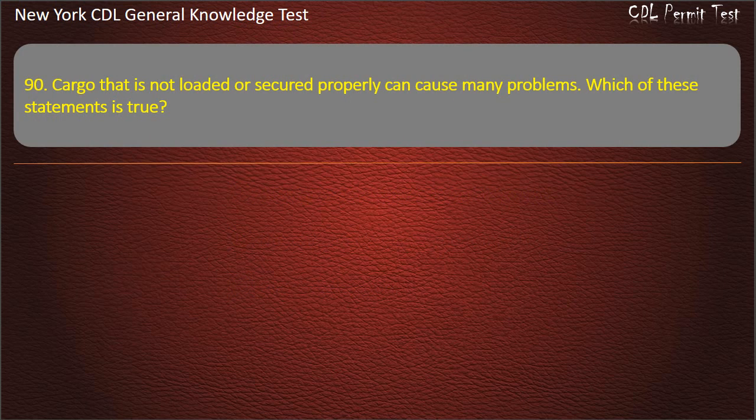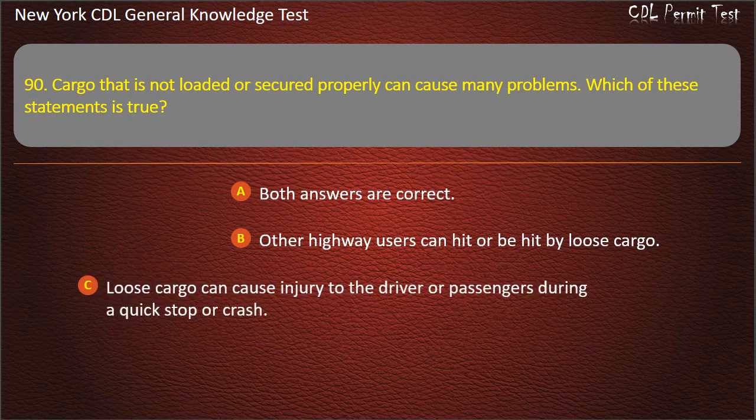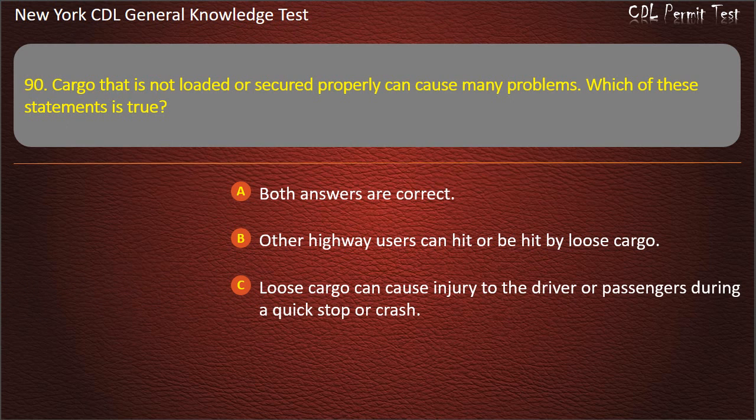Question 90. Cargo that is not loaded or secured properly can cause many problems. Which of these statements is true? Both answers are correct. Other highway users can hit or be hit by loose cargo. Loose cargo can cause injury to the driver or passengers during a quick stop or crash. Answer: Both answers are correct.